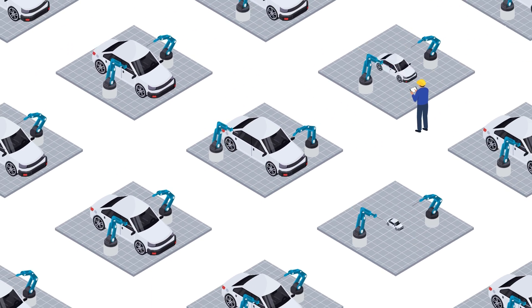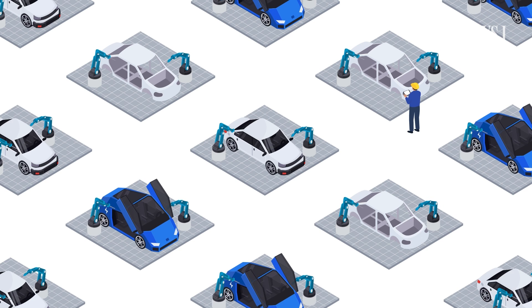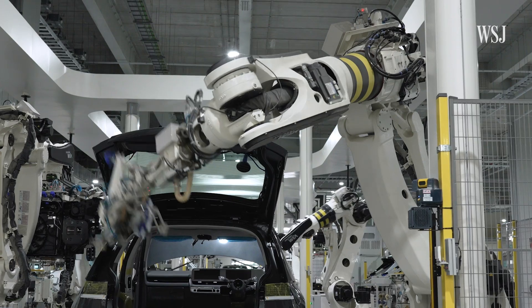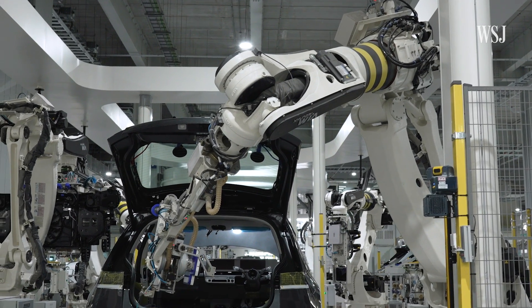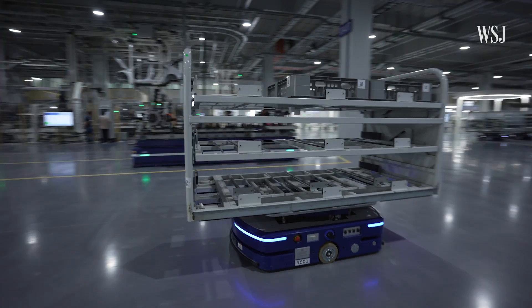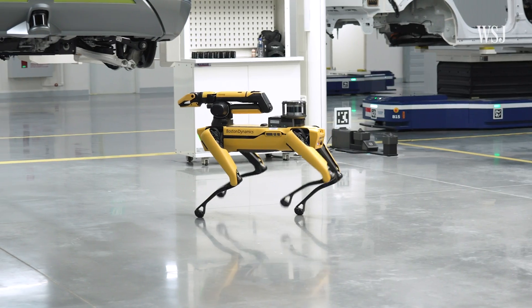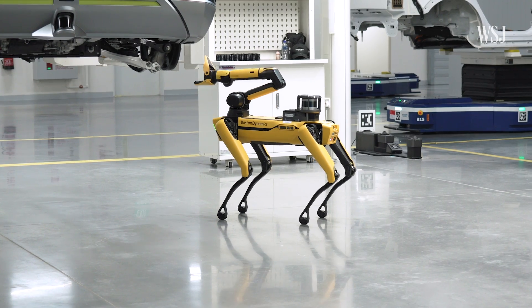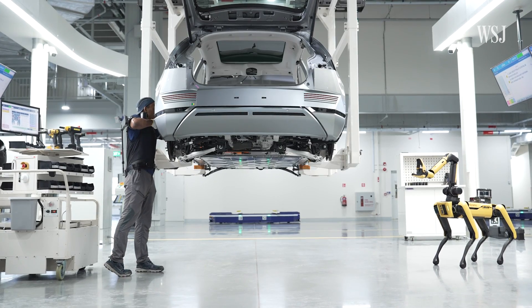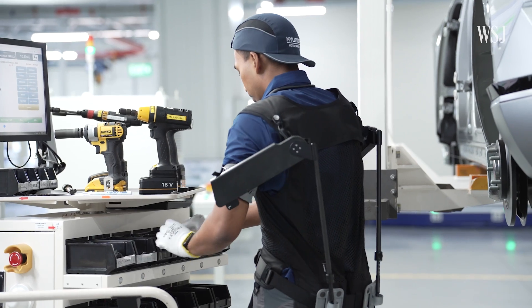In each cell, robots are tasked with installing several components of the car before it's moved to the next zone. Cells can be modified with different instructions — from installing parts in an identical car design to assembling a different vehicle altogether. Hyundai says that more than 50% of the manufacturing process is done by robots. Automated ground vehicles move the cars around the factory, while four-legged robots equipped with AI cameras monitor and analyze the assembly. Issues identified by the robot dogs are then fixed by human workers.